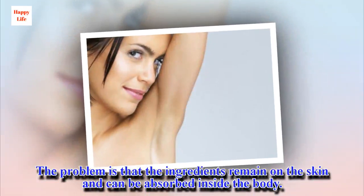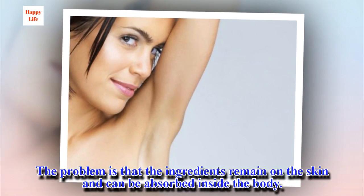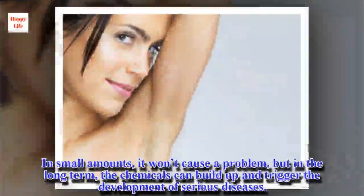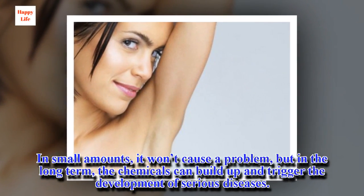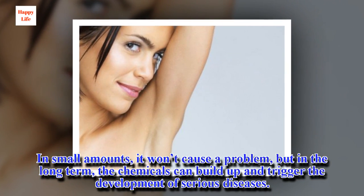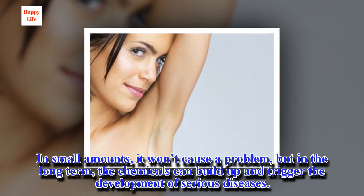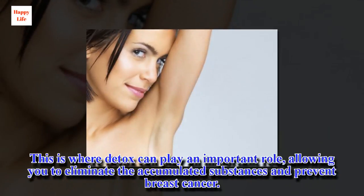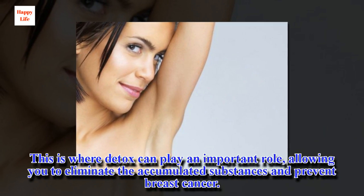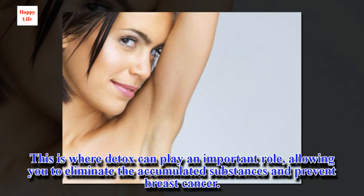The problem is that the ingredients remain on the skin and can be absorbed inside the body. In small amounts it won't cause a problem, but in the long term the chemicals can build up and trigger the development of serious diseases. This is where detox can play an important role, allowing you to eliminate the accumulated substances and prevent breast cancer.